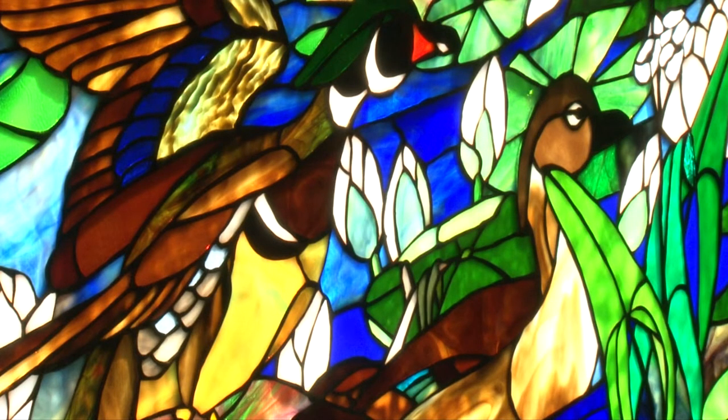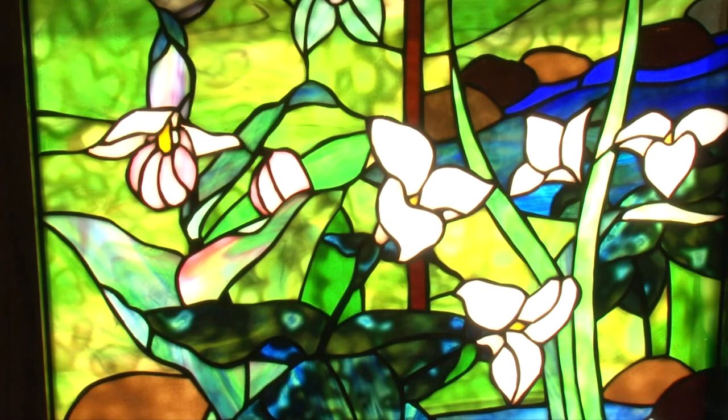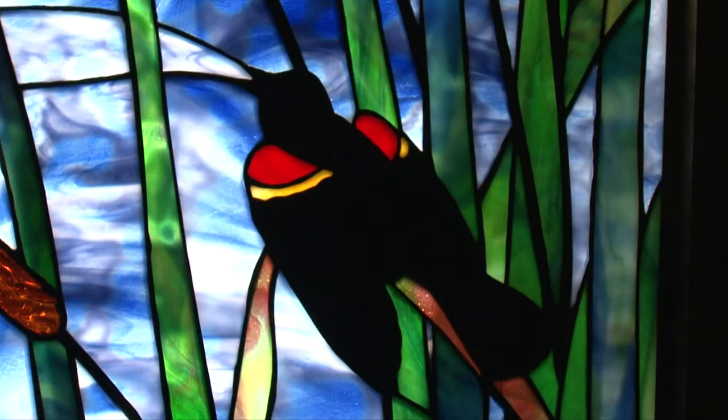Unlike the majority of stained glass art, where shapes are more structured, Rosenberg's art is organic and free-flowing, using nature as his inspiration. Every piece kind of dictates to me what it wants to be.